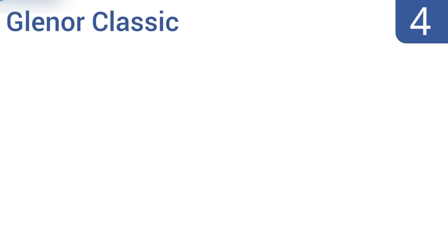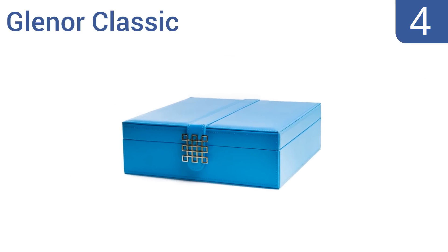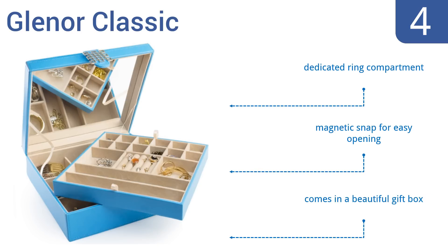At number 4, the Glenor Classic has a low cost but a high-end look, making it ideal for teens and women alike. It has an attractive contemporary design with an elegant large silver buckle on the front. Inside the box, you can find three different sizes of storage compartments. It includes a dedicated ring compartment and a magnetic snap for easy opening. It all comes in a beautiful gift box.